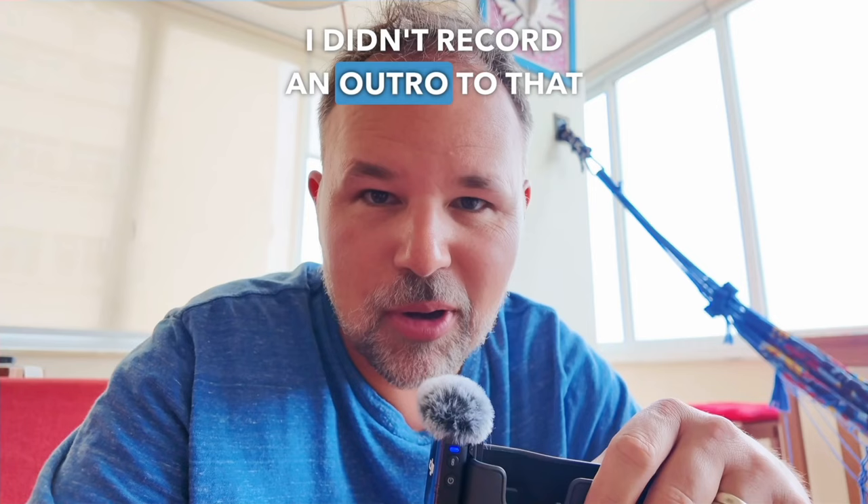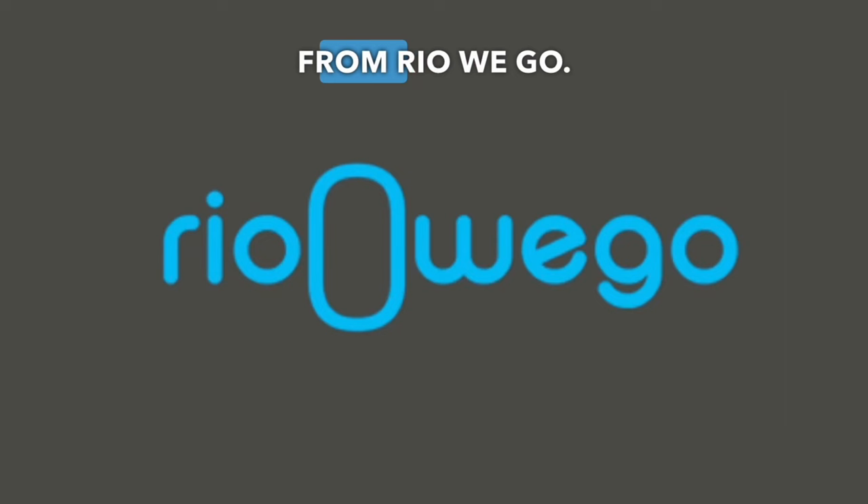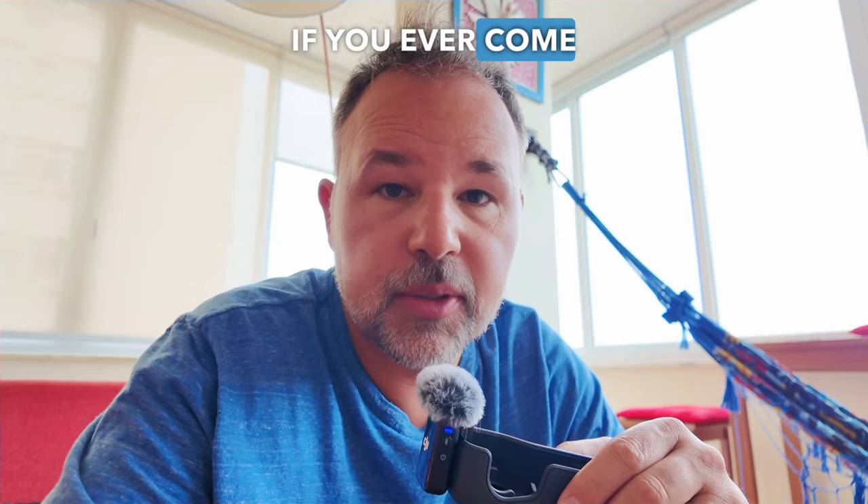I just realized I didn't record an outro to that English lesson. So thank you to Victor from Rio We Go — I cannot recommend them highly enough. There is a link in the description if you ever come to Rio and want to use their services. Thank you so much for watching. If you're looking for more English, there's an English lesson I filmed with my brother in about a foot of snow.